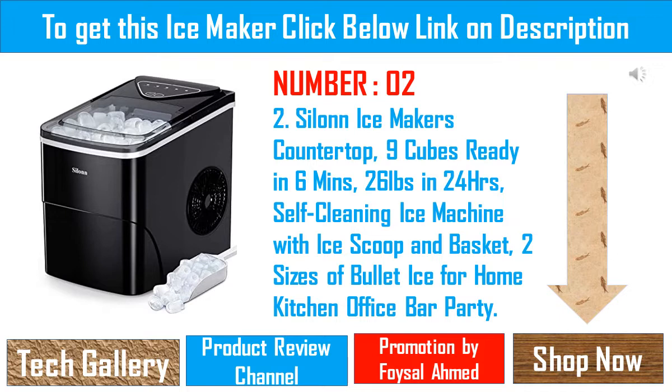Two sizes of ice cubes: you can make 2 different sizes of ice cubes. Small ice cubes can chill seafood and beer, keeping it fresh and cold. Large ice cubes are more suitable for beverages to achieve a rapid cooling effect. Quiet and user-friendly: when making ice cubes, the noise is lower than 35 decibels, similar to a working refrigerator. The transparent lid allows you to monitor the ice capacity, and the sensor automatically detects when ice is full and stops producing to prevent overflowing.